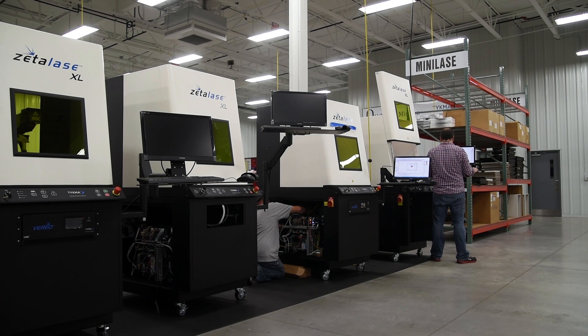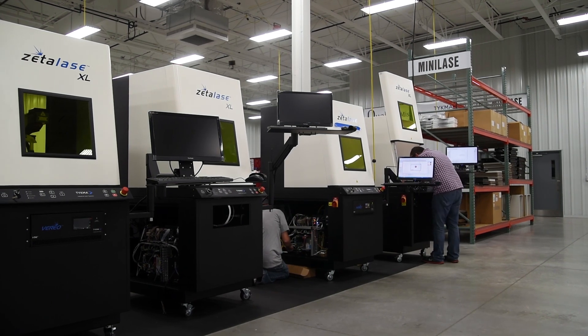What I like most about working here at Tykma Electrox is the family atmosphere. It's very easygoing. We work very independently, yet as a team we come together really well and get things out the door.